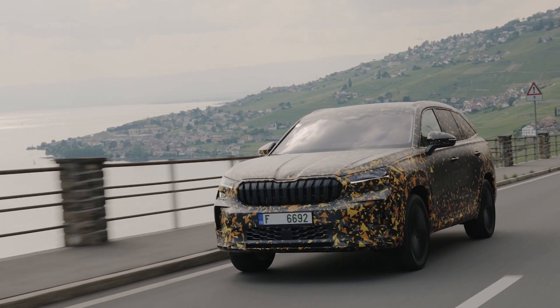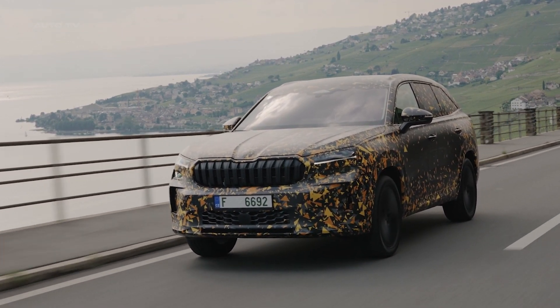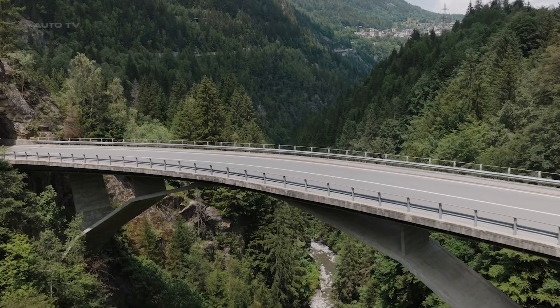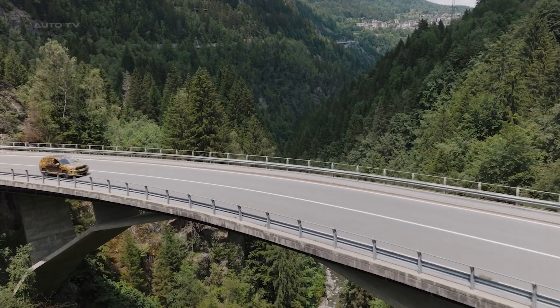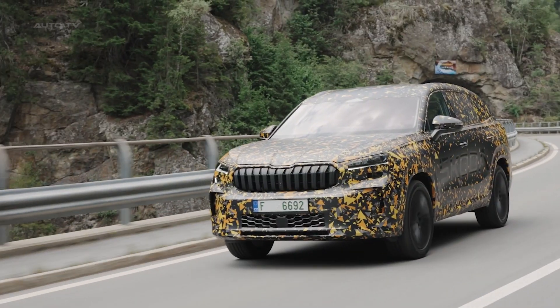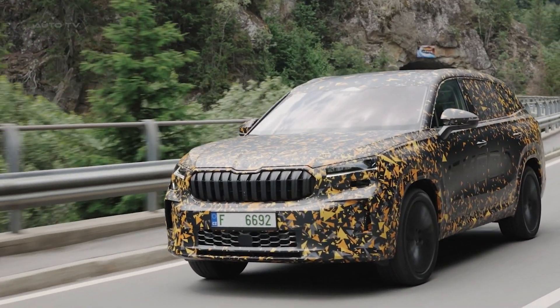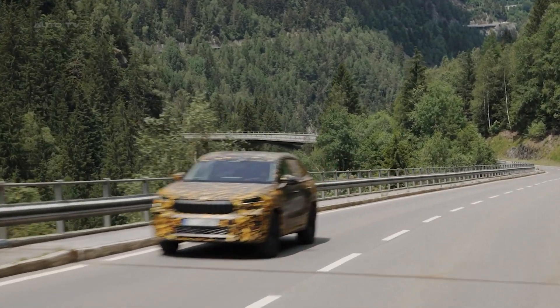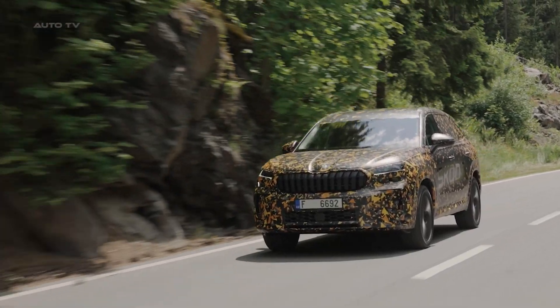The interior of the new Kodiaq has been rethought and redesigned to provide an upgraded user experience. A centerpiece of this effort is the 12.9-inch touchscreen display that dominates the dashboard. The integration of both manual and digital controls is done intuitively, and Skoda has also incorporated new Simply Clever features, such as a dual phone box for cooling and simultaneous charging of two mobile phones.